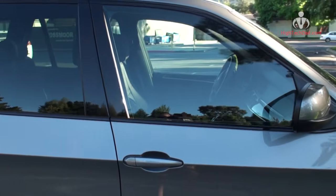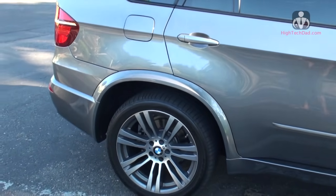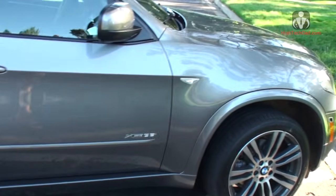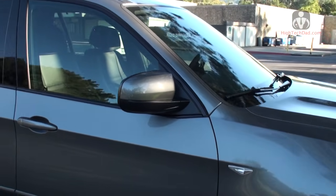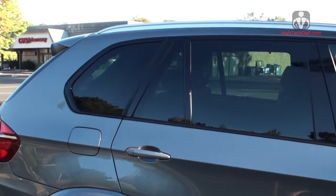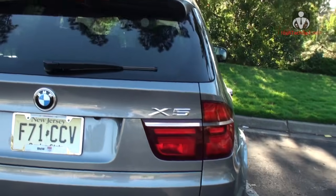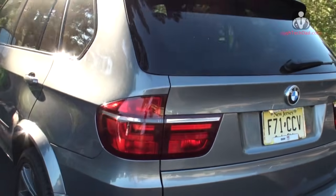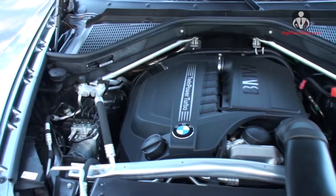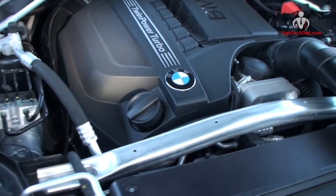This particular model had a bunch of optional packages. One of them is the M Sport package, which includes these huge 20-inch alloy double-spoke wheels. It's also got walnut trim, a performance package, premium sound package, and technology package — so basically it's loaded up. The base MSRP on the X5 is about $57,000, and the price as tested on this particular one topped out at almost $75,000.